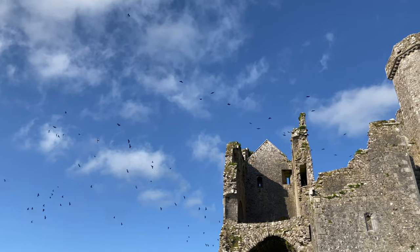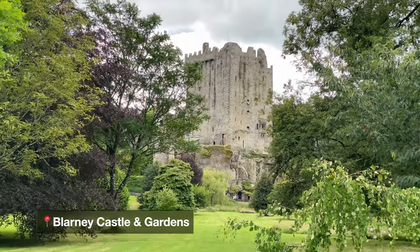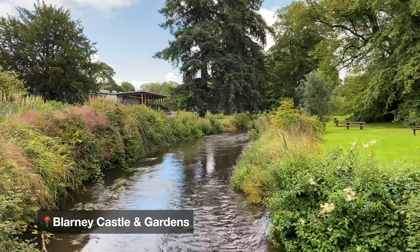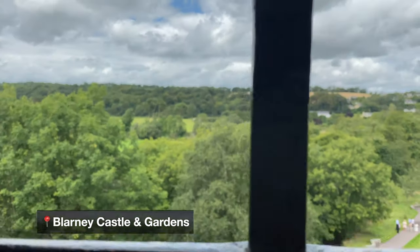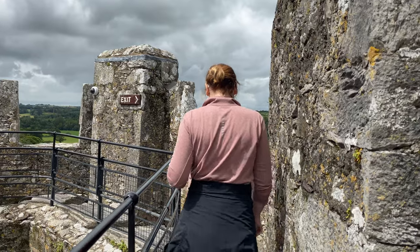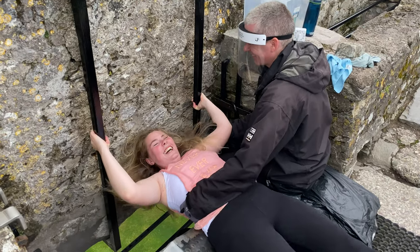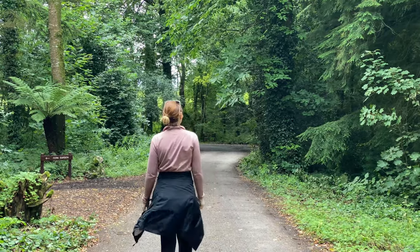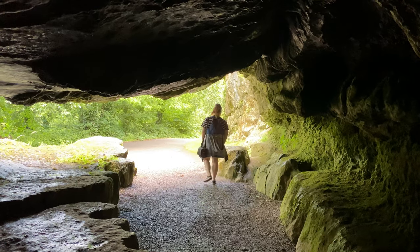Once you've finished admiring the beauty of Rock of Cashel, it's time to drive towards stop two, which is the amazing Blarney Castle and Gardens in County Cork. While a trip to Blarney Castle will set you back €18, it is definitely worth it because it gives you the opportunity to visit the castle and attempt to kiss the Blarney Stone — and I say attempt because it's actually really hard to do. Once you're finished kissing the stone, you can spend some time exploring the beautiful gardens and the caves beneath the castle.